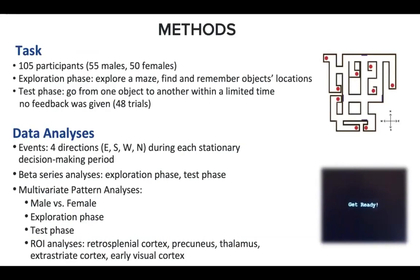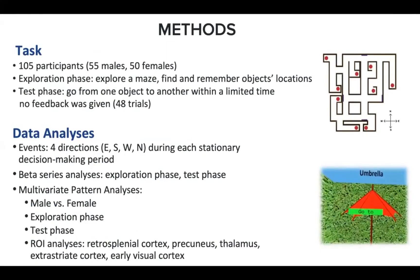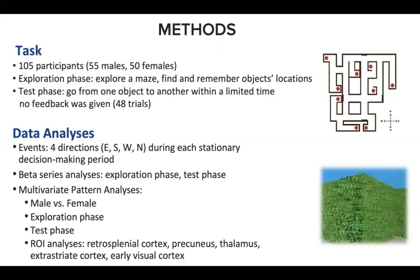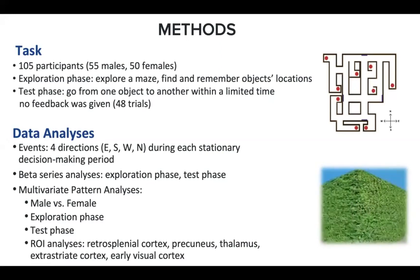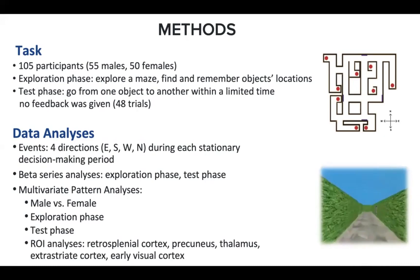The picture on the upper right is an overhead view of our virtual maze. In the experiment, 105 participants first explored the maze by pressing buttons in an fMRI scanner, including 55 males and 50 females. The task during the exploration phase was to find nine objects located in the environment and remember their locations. In the test phase, participants were asked to start from one object location and go to another within a limited time, and did not receive any feedback about whether they were correct.